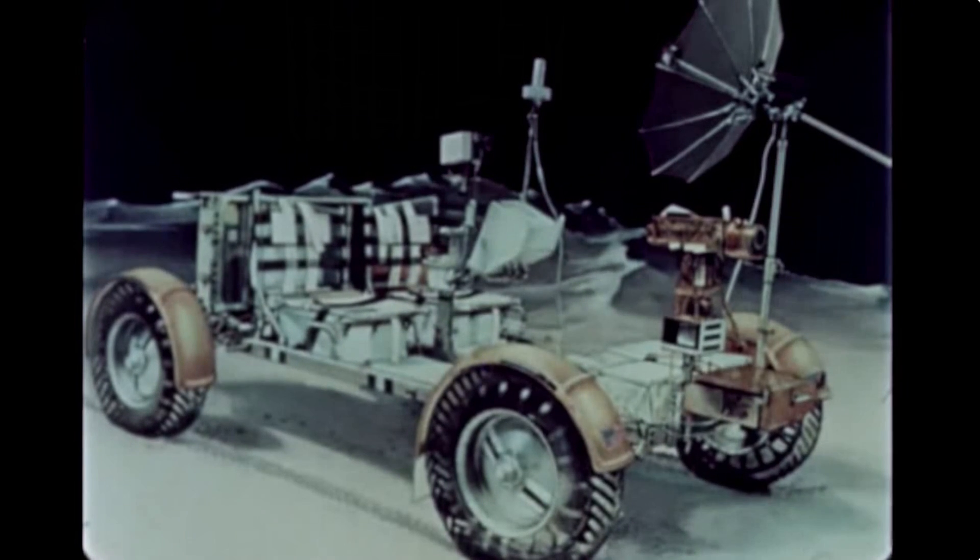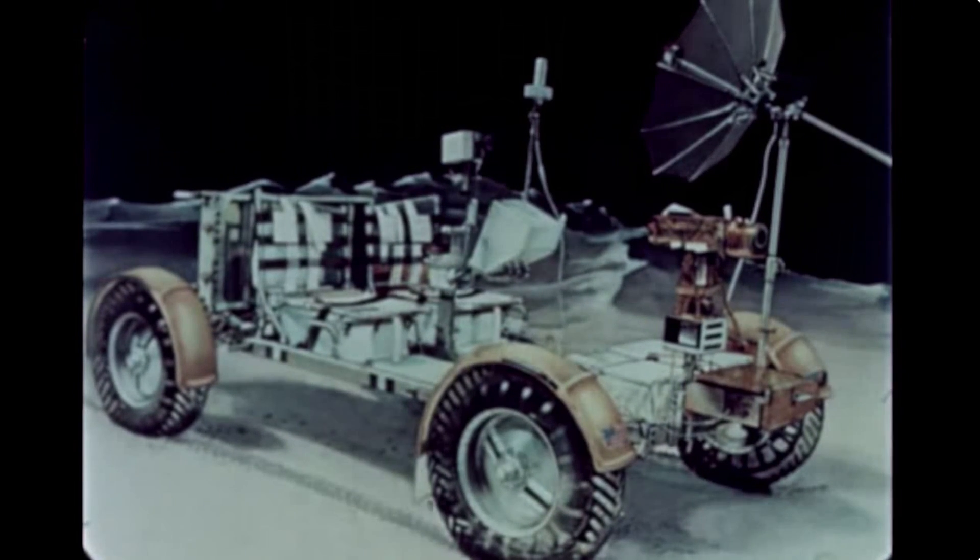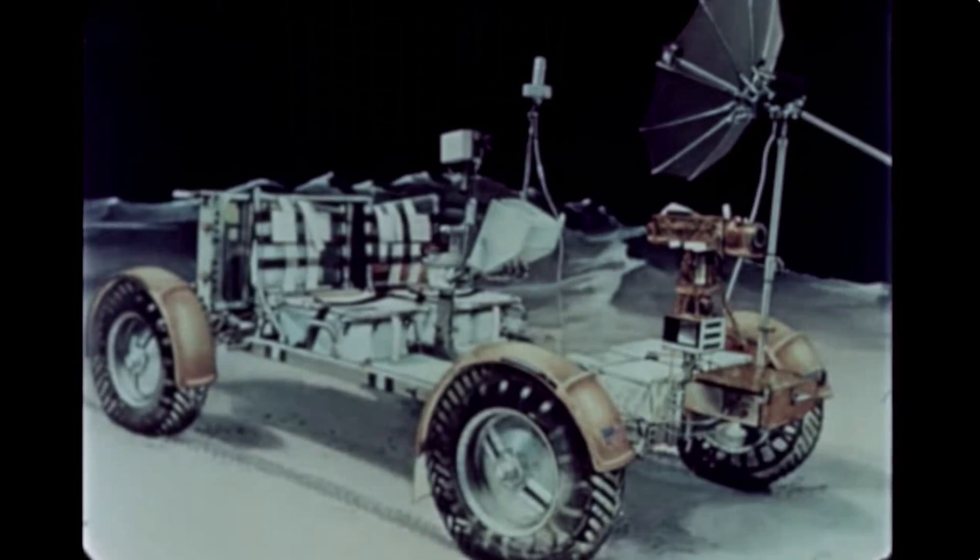The LRV would be a two-man, four-wheeled vehicle — 10 feet 2 inches long, 44 inches high, with a 7.5-foot wheelbase, weighing 460 pounds Earth weight, and capable of carrying a total payload of 1,080 pounds. Thanks, newsreel guy! The LRVs were powered by batteries because that was pretty much their only option.